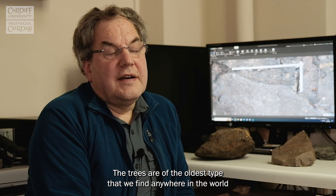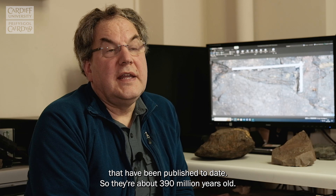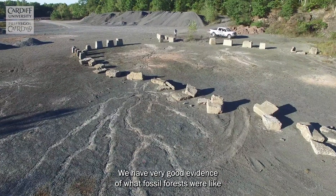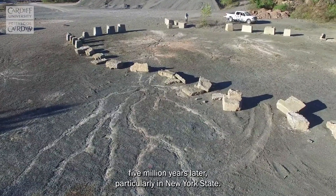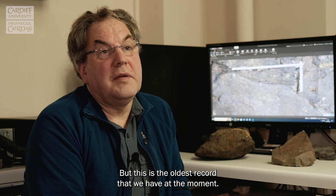The trees are of the oldest type that we find anywhere in the world that have been published to date, so they're about 390 million years old. We have very good evidence of what fossil forests were like five million years later, particularly in New York State, but this is the oldest record that we have at the moment.